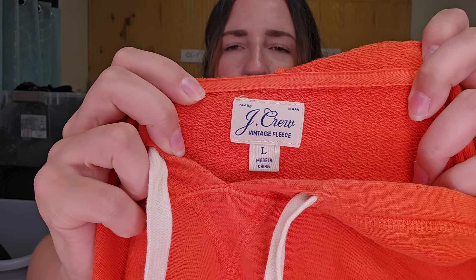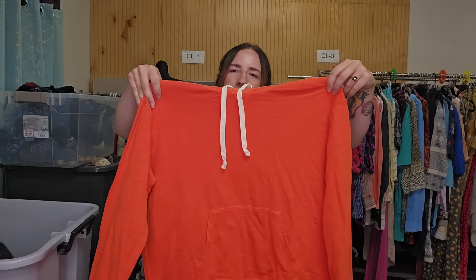This is a J.Crew men's item — their vintage fleece line, which does pretty good for me, especially in men's. Plus this was a Halloween orange, so I thought that would do well. I'll list this for $25.